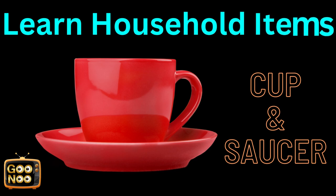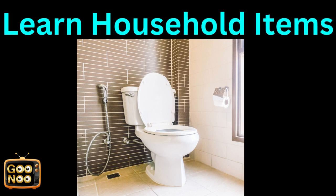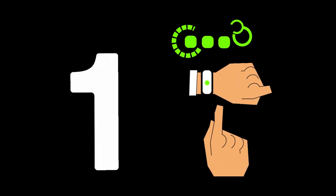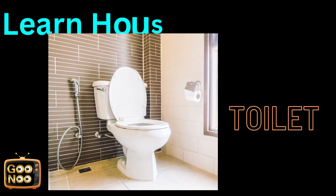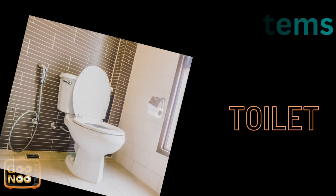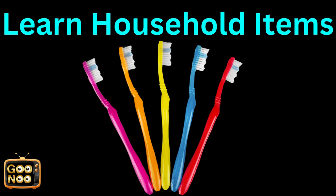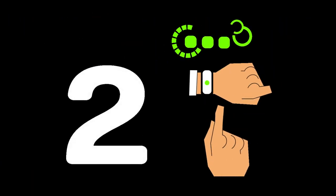Now let's learn this item — it's a daily use object. It is a cup and saucer. Well, this is a very common household item we use daily. It's a toilet.